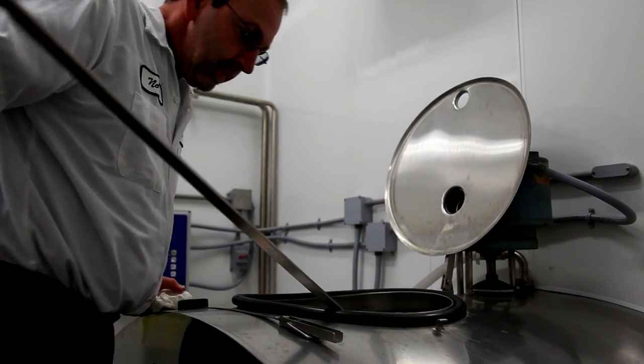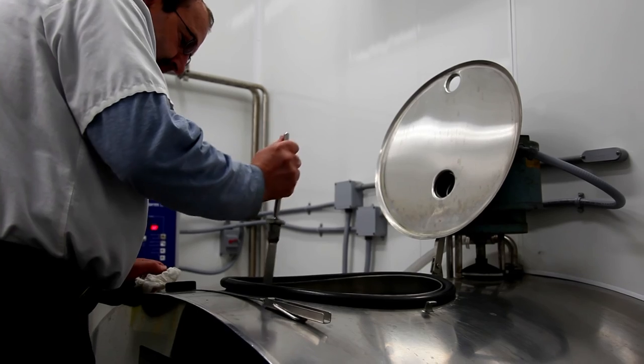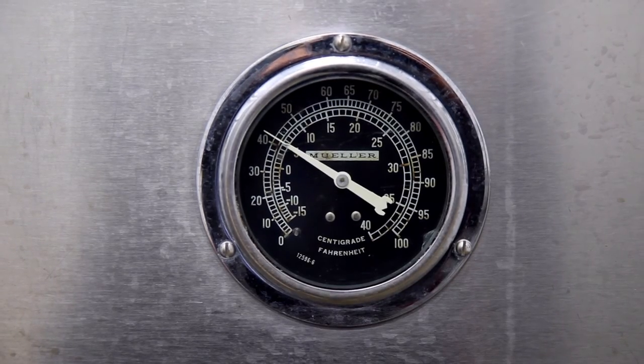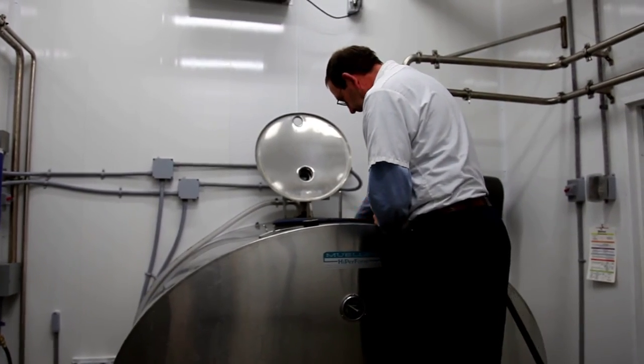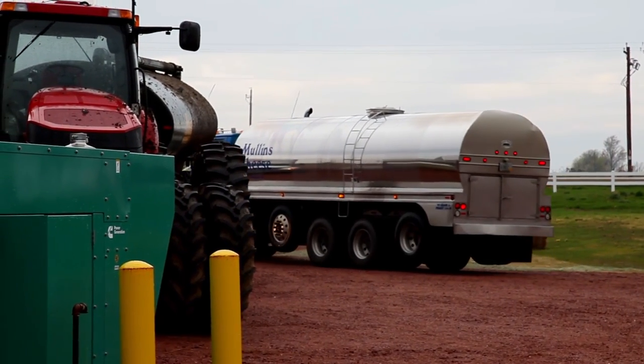Milk in the bulk tank is closely monitored to make sure that it remains a consistent temperature of roughly 38 degrees. The milking system is then carefully sanitized to prohibit any pathogens from entering into the milk.